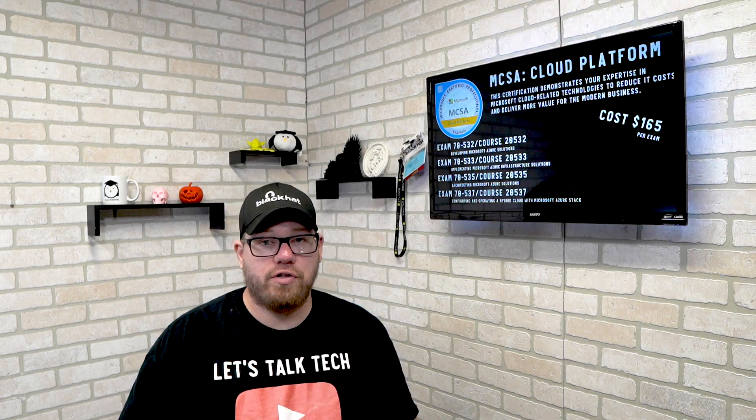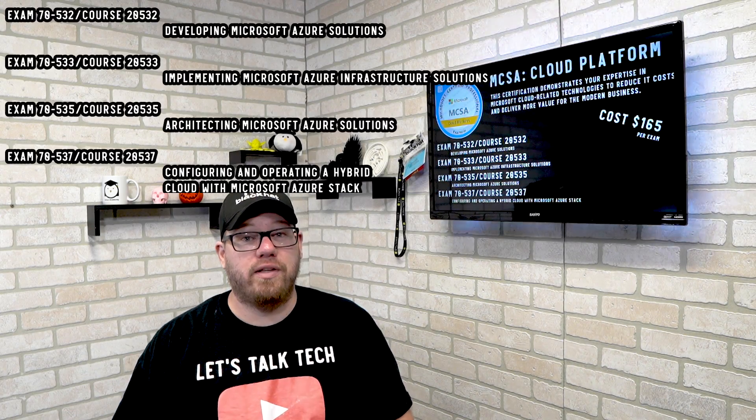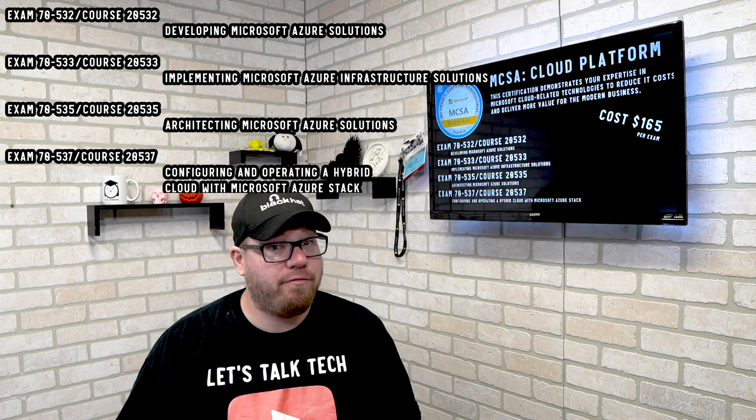There's the MCSA Cloud Platform, which shows your proficiency in cloud technologies. There are four exams associated with this, and once you pass all four of those, you are then MCSA Cloud Platform certified.